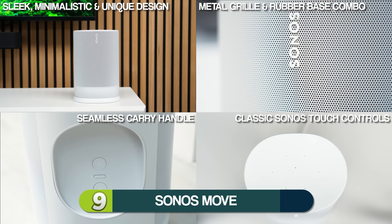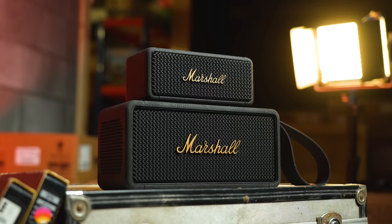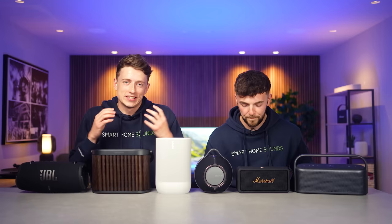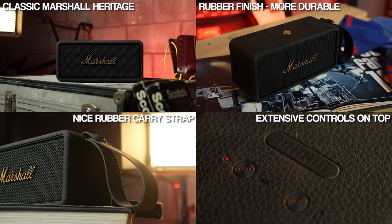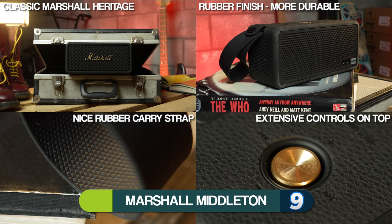For me, it's hard to look past the Marshall Middleton. You can't not love the Marshall style — it's really classic, rocky, everything that I want from a portable speaker. I can really appreciate the design of the Middleton, the heritage and all that sort of thing, but for me personally it's just not to my taste. I'm going to follow suit and give it a nine. I can appreciate it but it's just not to my taste, so I'm going to give the Middleton a seven out of 10.